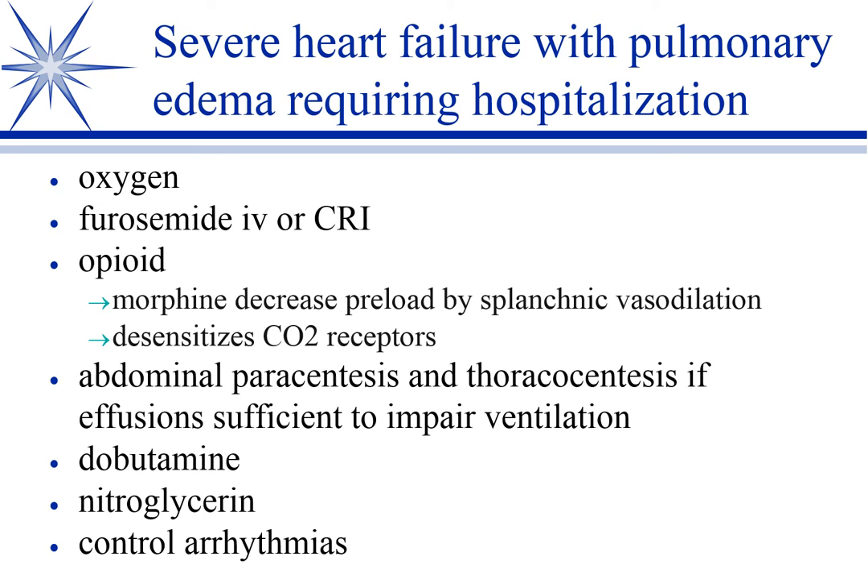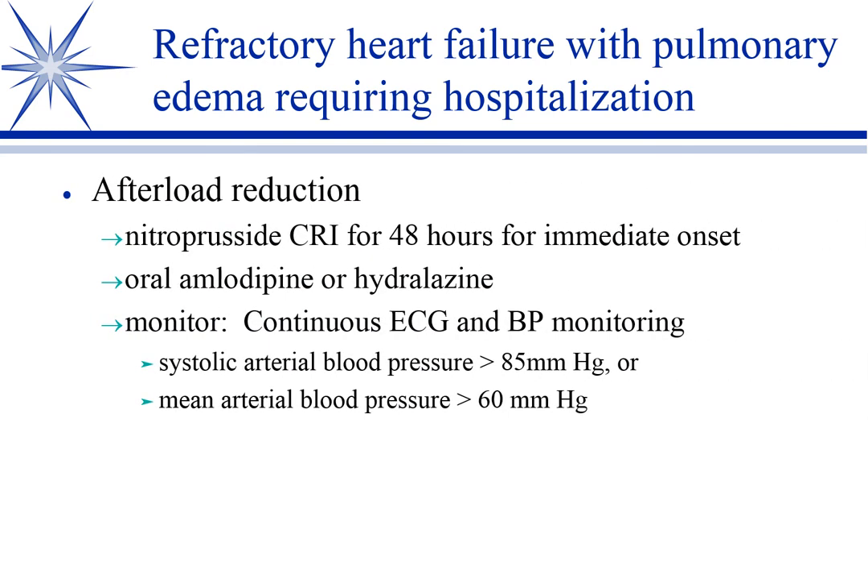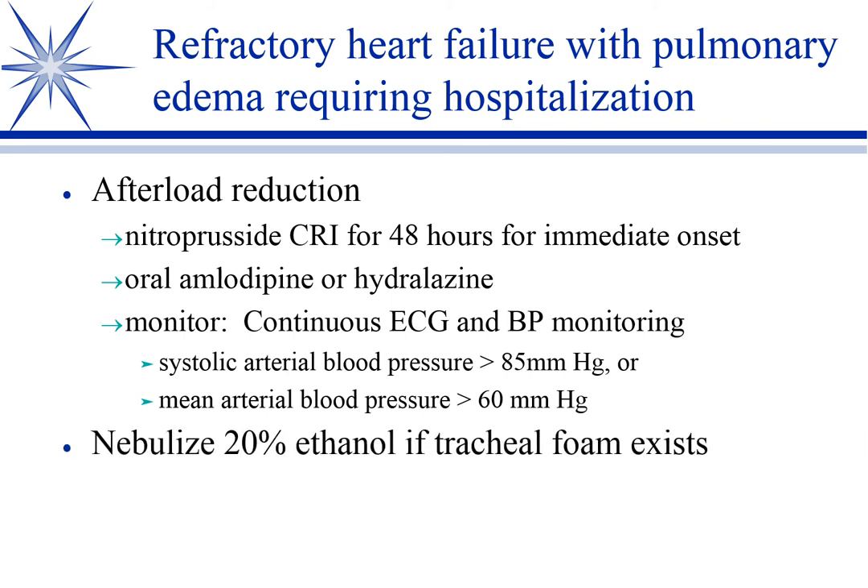If they're bad enough, we'll control the arrhythmias. For the worst cases that are not responding, we go to afterload reduction. Amlodipine is probably what you'll have in most clinics. If you work in an intensive care or emergency setting and can monitor blood pressure, nitroprusside is a great drug because it vasodilates both preload and afterload. Here are some targets, and the most severe cases may need all of these interventions.